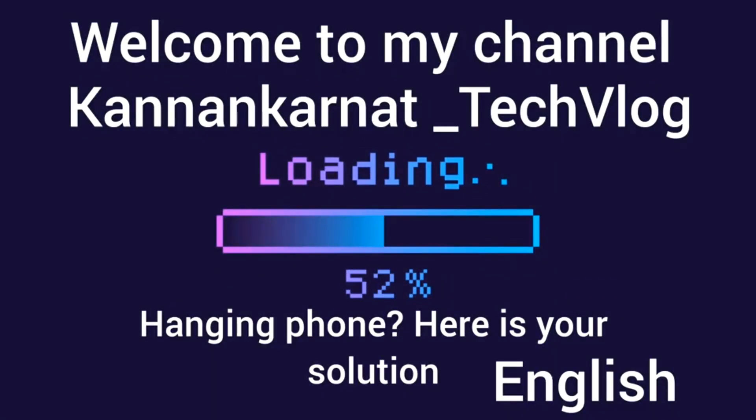Welcome to Kandan Karnat Tech Vlog, this is Kandan. If your phone is hanging, here is your solution. Hi everybody watching, please like, share, comment and subscribe to my YouTube channel KK Tech. Today I have come out with a new issue which you can solve on your own by spending zero to a few thousand rupees. What is that problem?